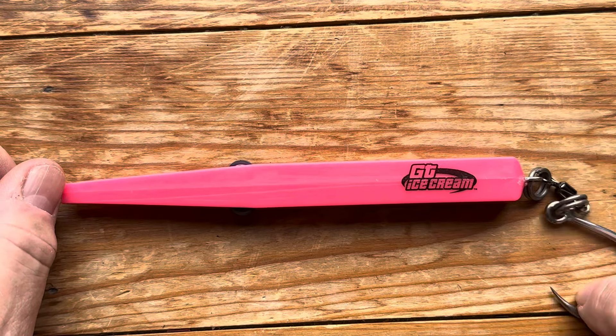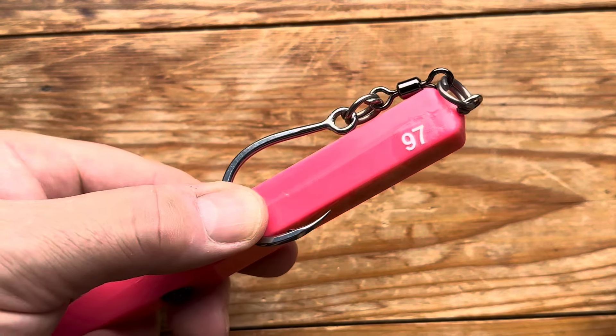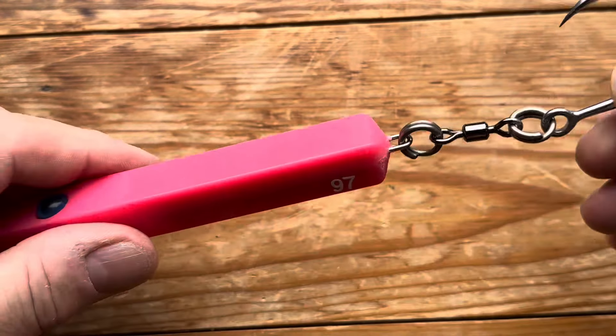They cast an absolute mile. Obviously with the hook rig like that it will collapse. They come standard with an assist cord hook which will do exactly the same, but with an assist cord, if you've got anything with sharp teeth they could just bite it off straight away. So this way I've got quite some distance before any potential bite-offs.